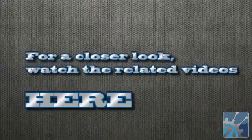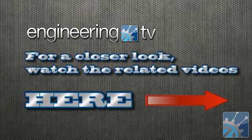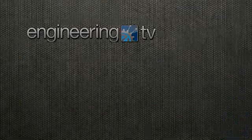For a closer look at these robots and all of our coverage from CES 2012, be sure to watch the related videos featured on Engineering TV. That wraps up our Top 5 Robots from CES 2012. Thank you for watching Engineering TV.